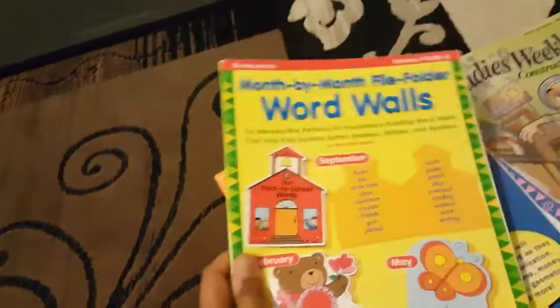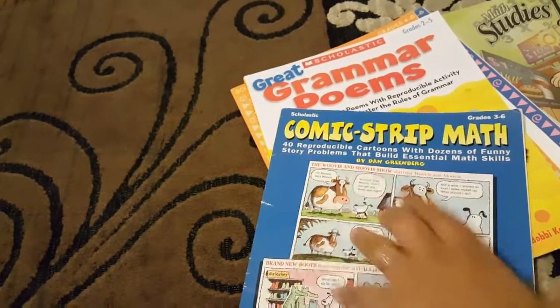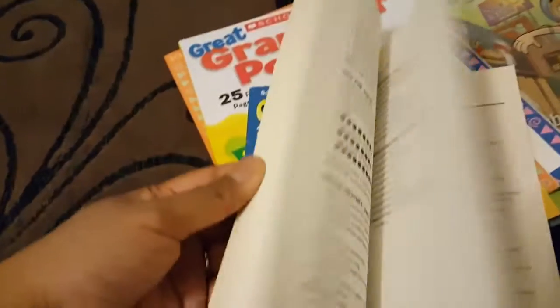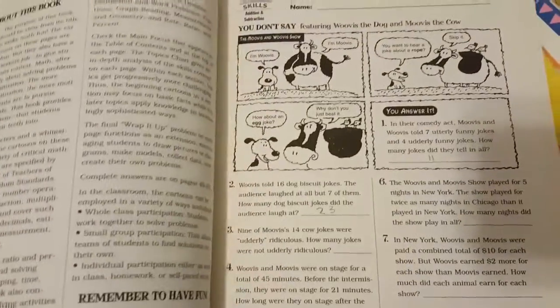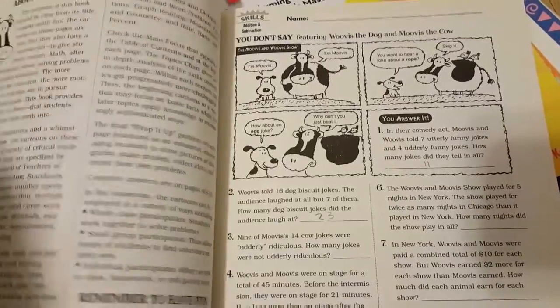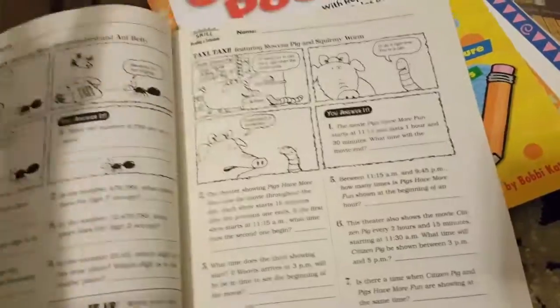This is comic strip math for grades three through six. I wanted to get an idea of what it is to see if I could implement it or do it myself, since you can't always find these. It looks like a comic book and then you answer questions — it's a fun way to do math.